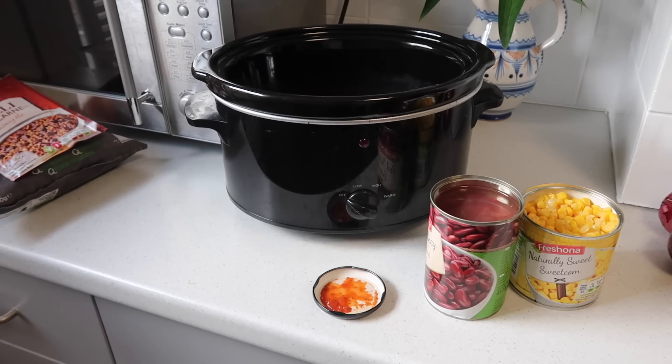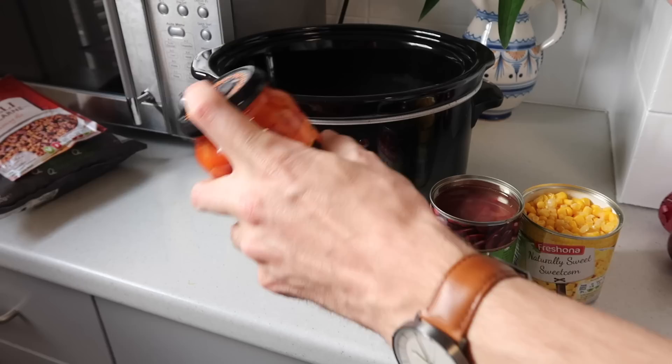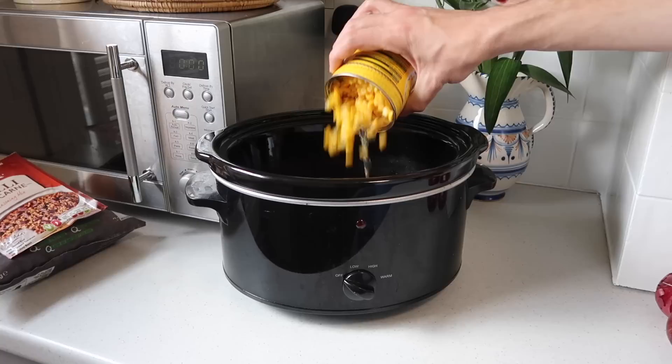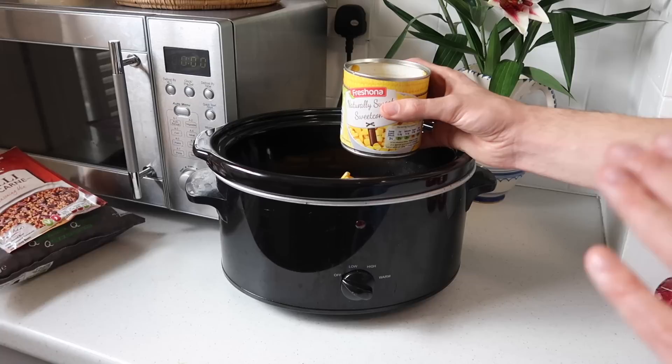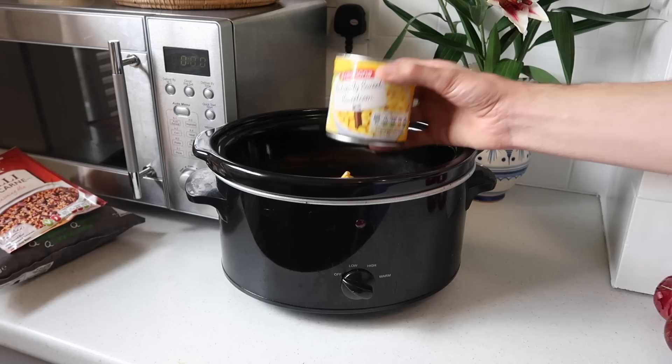I go in with the sauce first just so nothing sticks to the base, and I've added a bit of water into the jar just to get the remainder out. Now I'm going to add the kidney beans, which I've just rinsed in the can. I'm going to add the tin of sweet corn — oh, I should probably drain that. I'm doing easy cooking and I get it wrong — I've just tipped a load of sweet corn liquid in there. Right, let me go and drain this. It's okay, nobody's going to die.